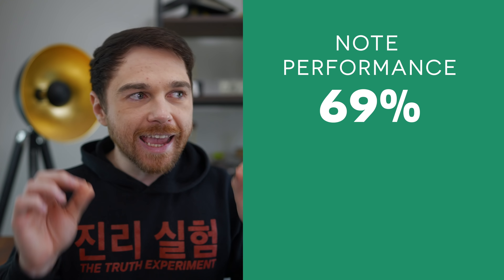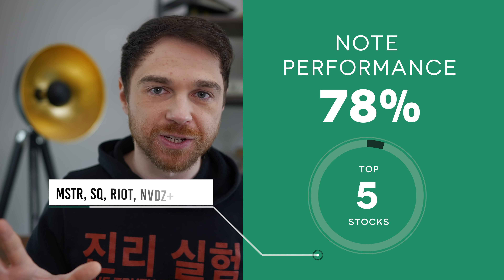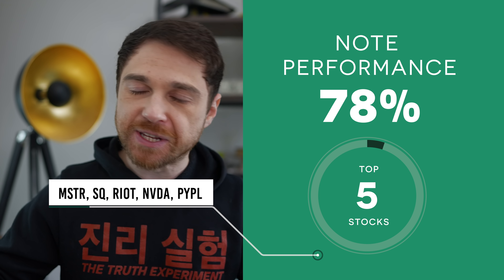Secondly, you're not fundamentally exposed to Bitcoin's performance or the crypto space as much as you are to the top five companies in that note — because almost 80% of the entire note's performance is tied to the top five positions. It's like creating an ETF with a thousand companies where one of them has 90% of the money, the other 999 divide the leftover 10%, and you're charging a high management fee for essentially managing five stocks.